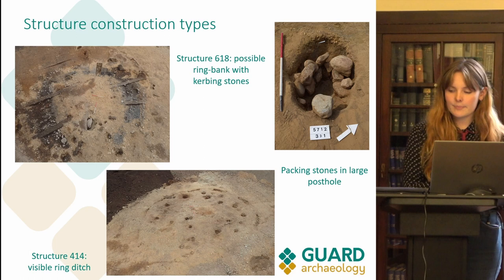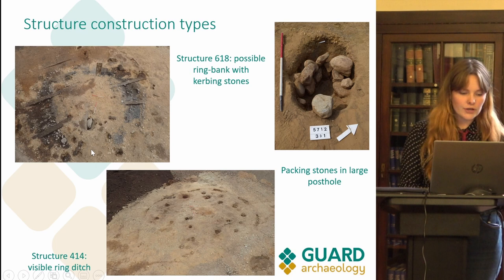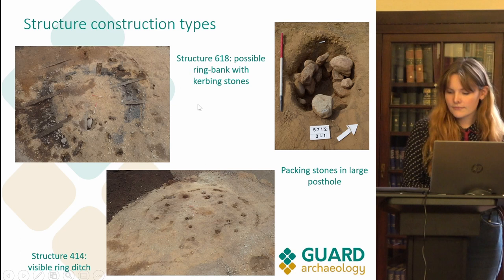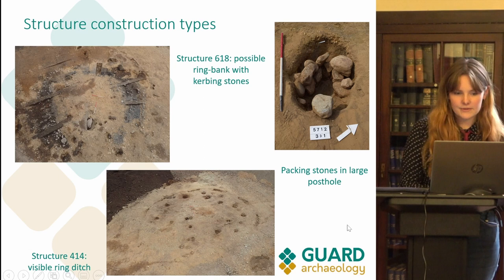Prehistoric roundhouses identified in Scotland used turf, timber and stone as construction materials. Honeyberry has evidence of structures using wattle and daub construction — see the planned photograph of structure 414 — a possible ring bank stone and turf construction type — see the planned photograph of structure 618 — and simple post-built structures with substantial sized postholes with packing stones for extra support, as seen in the detailed photograph of the packing stones.